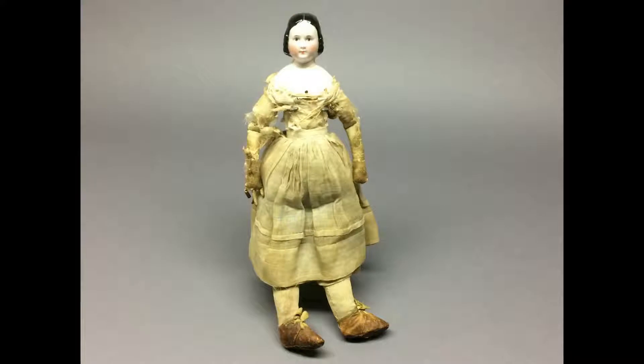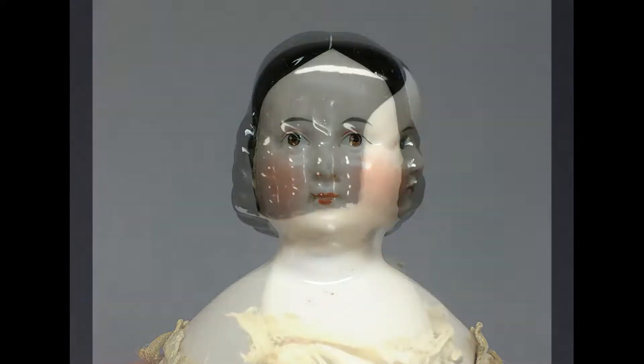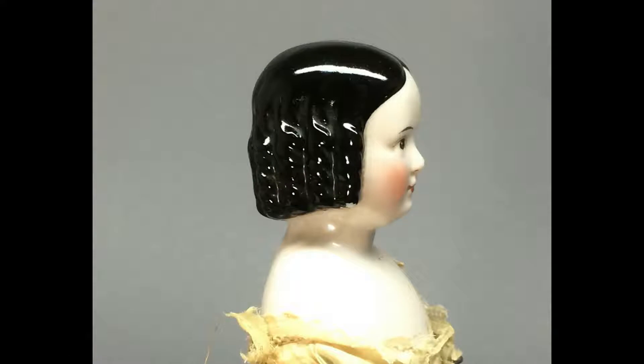This little china lady is a definite keeper. She's not in perfect condition — she has a nose rub and rubbing to her hair, she's missing the fingers on one hand, and her dress is in rough shape, but I still love her. She has a pink tinted complexion and brown eyes. I cleaned her up, and her hair is in an early sausage curl style.